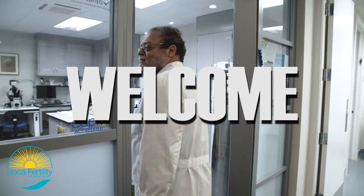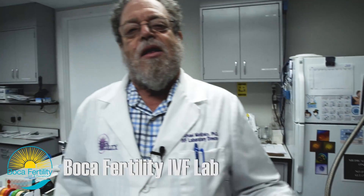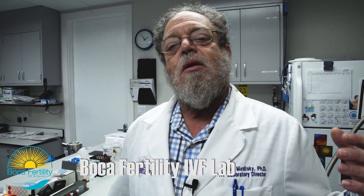Hi, I'm Dr. Matilski and we're about to enter the IVF laboratory where all the magic happens. The IVF laboratory is predicated on looking at human embryos, human sperm, and human eggs.